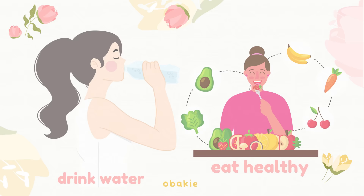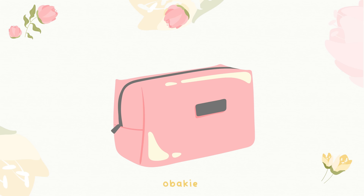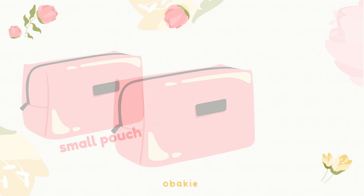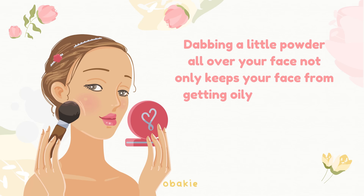Stay hydrated and eat well: drinking enough water and consuming a balanced diet can positively impact your skin and overall appearance. Confidence: feeling confident is one of the most attractive qualities — walk and stand with good posture and maintain eye contact during conversations. Stay fresh on the go: keep a small kit with essentials like wet wipes, a mini deodorant, powder, and hand sanitizer in your bag for quick touch-ups. Dabbing a little powder all over your face not only keeps your face from getting oily, but it's also the best way to look put together while showing off your fresh, pretty face.